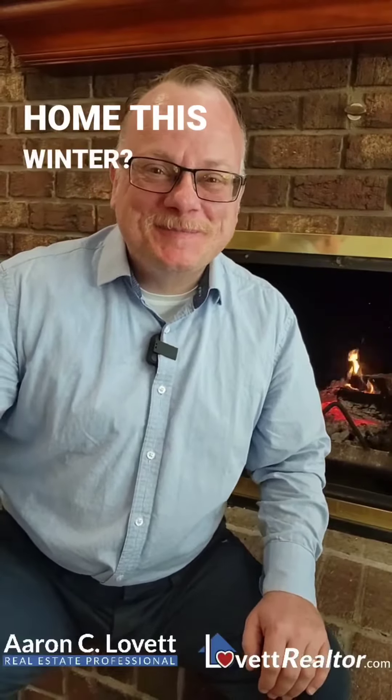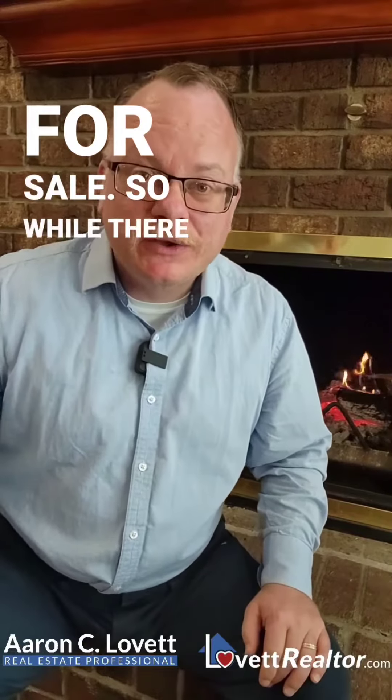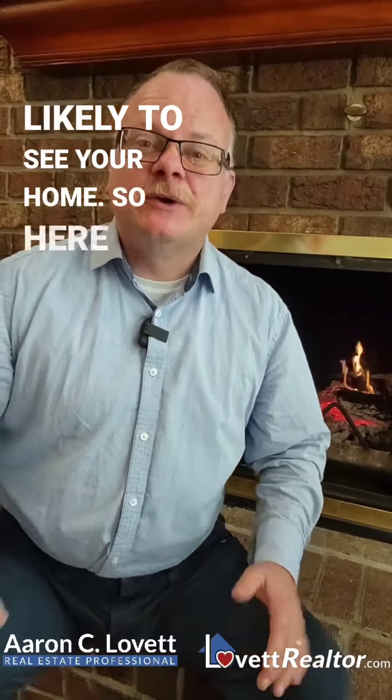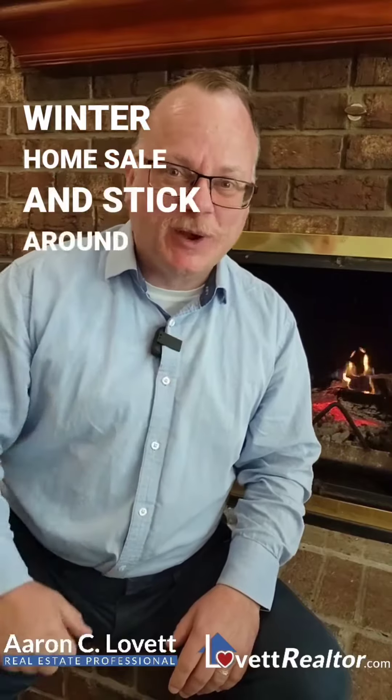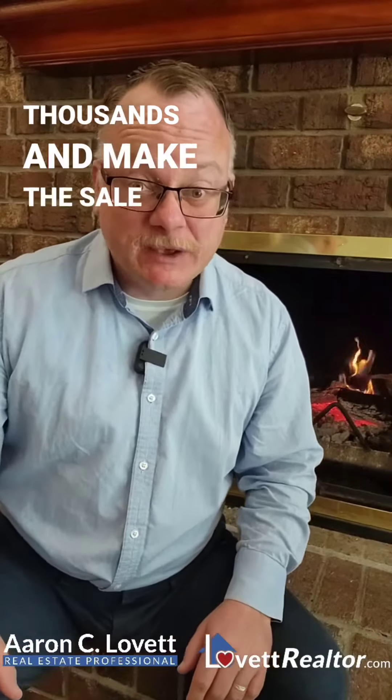Are you going to sell your home this winter? There's less competition from other houses for sale, so while there are fewer buyers shopping in the winter, the ones who are shopping are more likely to see your home. Here are nine tips for a successful winter home sale — and stick around for a bonus that can save you thousands and make the sale better for you.